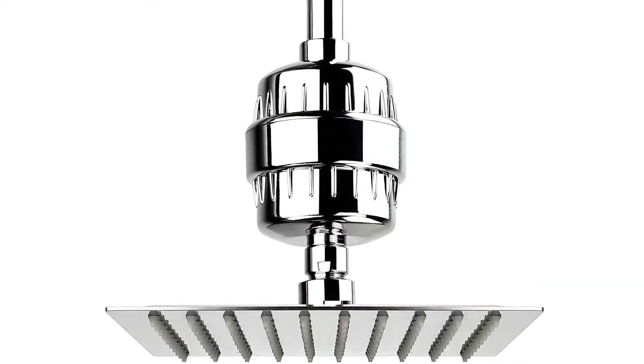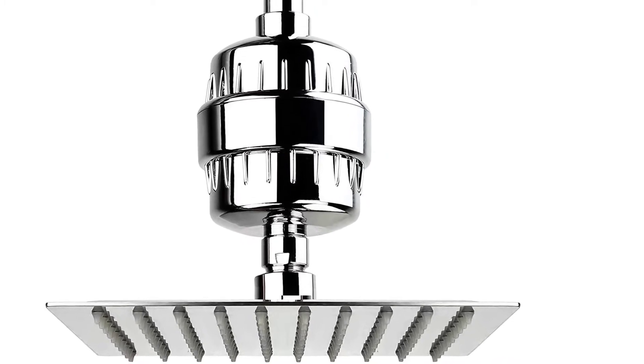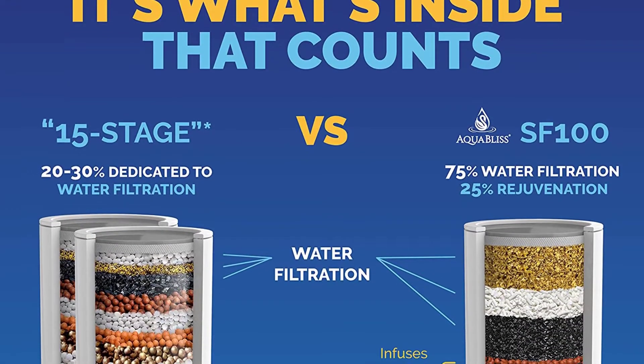It features a 12-stage filter where some layers, including an activated carbon layer, work to remove chlorine, dirt, and other impurities, while others add vitamins and minerals, like vitamin C, to the water.